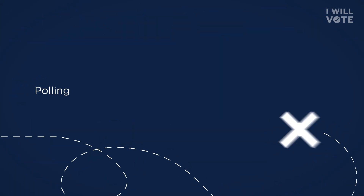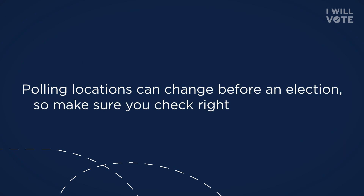Make sure you know where to vote. Polling locations can change before an election, so make sure you check right before you go.